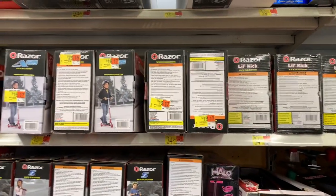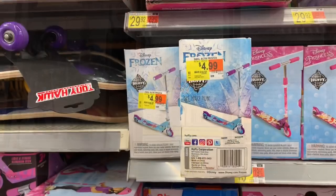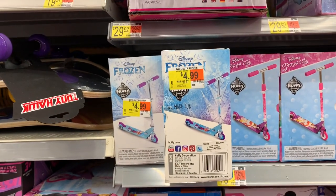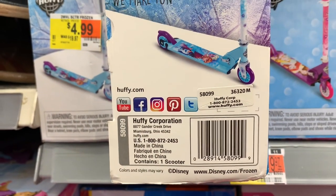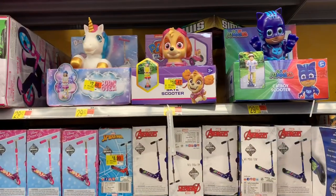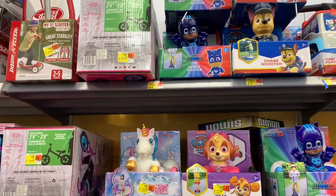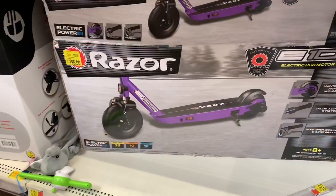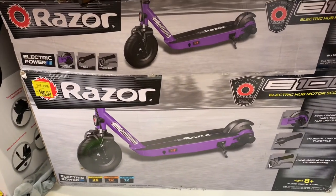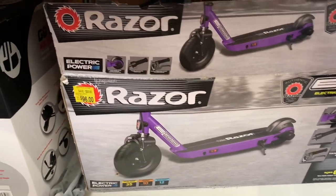Here are more clearance finds — toddler scooters marked down to around $19, Spider-Man for $8.99, and Elsa and Anna for $4.99. They also had character mobile devices for toddlers — Paw Patrol, PJ Masks, and a unicorn one — all on clearance. To top it off, I found a Razor on clearance. Regular price is around $170–$190 and it goes about 10 miles per hour. It's marked $96 but actually rings up for $72 on clearance.